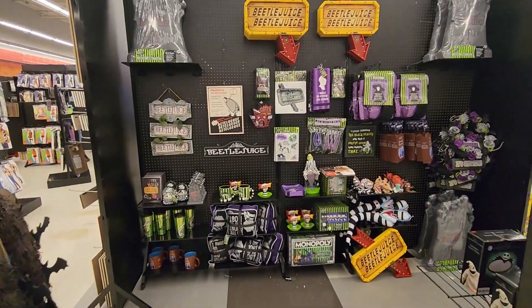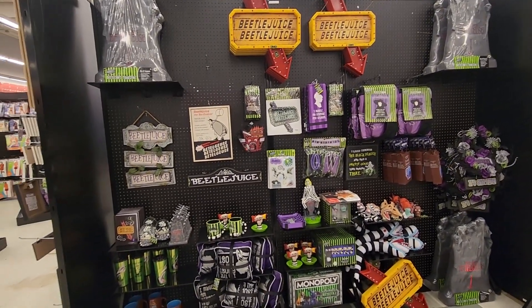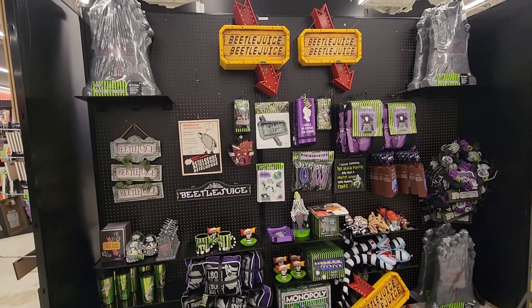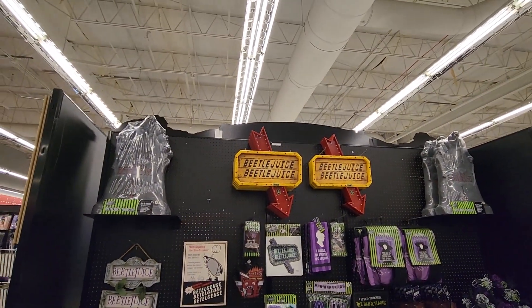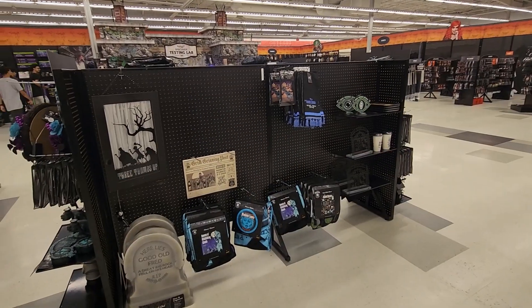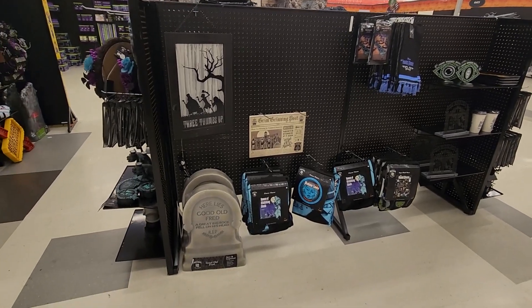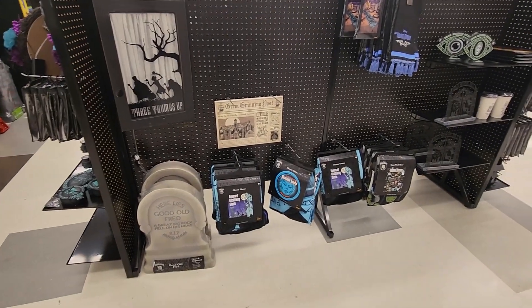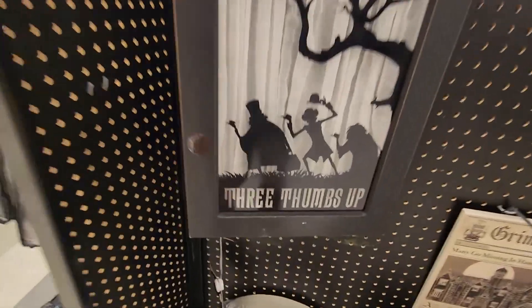Look at all this Beetlejuice goodness — and of course if you've seen my costumes, you know I do a Beetlejuice. I love it, this is awesome. I need to get one of those signs eventually. They also got Beetlejuice's tombstone right there, and they do have some cool Haunted Mansion stuff here too. They've got the tombstone and also some throw blankets right there.